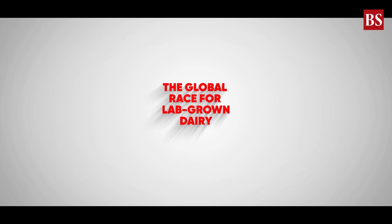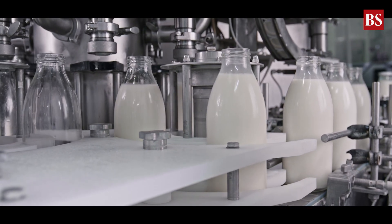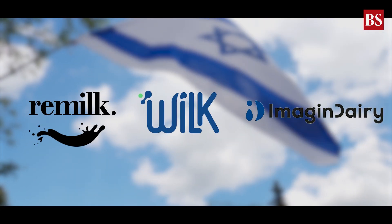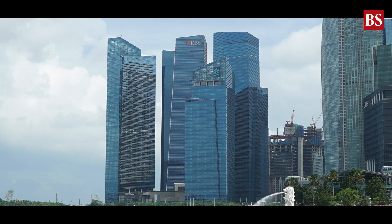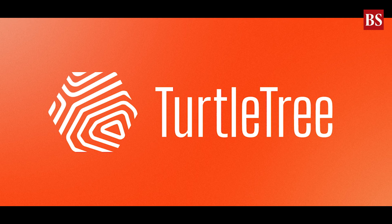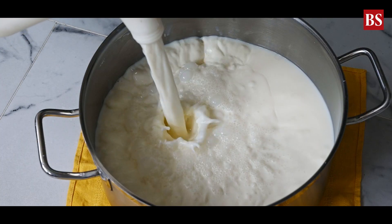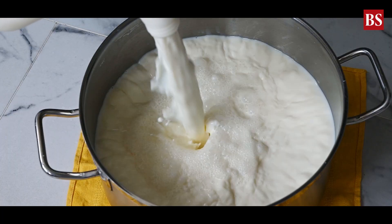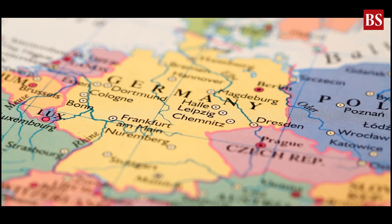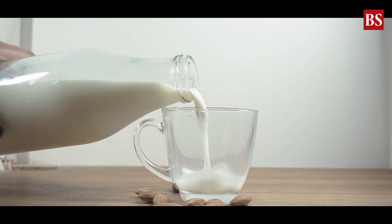The race to dominate this new dairy frontier is already on. Israel leads with companies like Re-Milk, Wilk, and Imagine Dairy at the forefront. Singapore, which was the first to approve lab-grown meat, is now welcoming lab-grown milk too, through startups like Turtle Tree Labs. Europe is moving cautiously — stricter food safety laws mean slower progress, but Germany and Switzerland are testing products and expanding facilities. This isn't just about innovation; it's about capturing the future of a trillion-dollar dairy market.